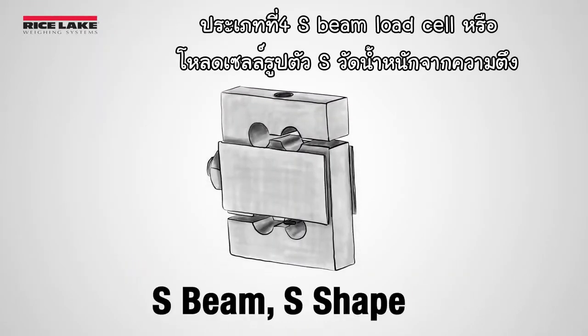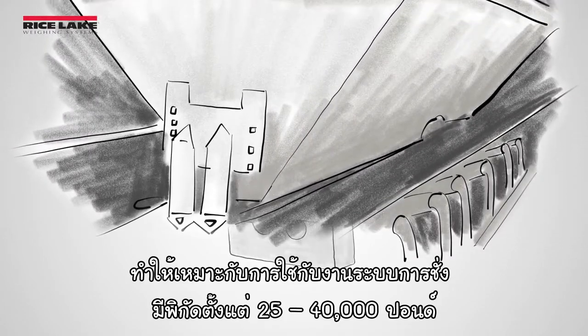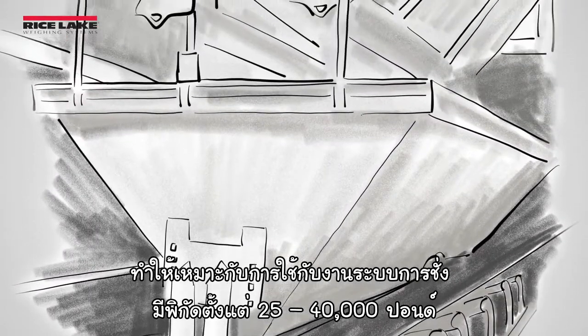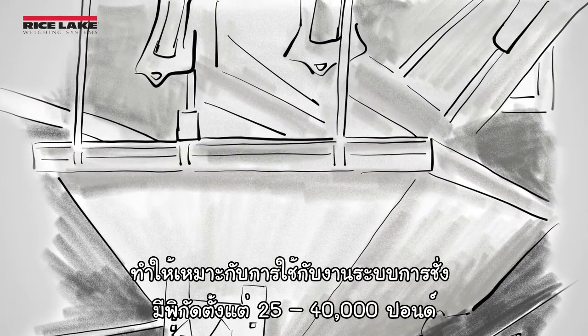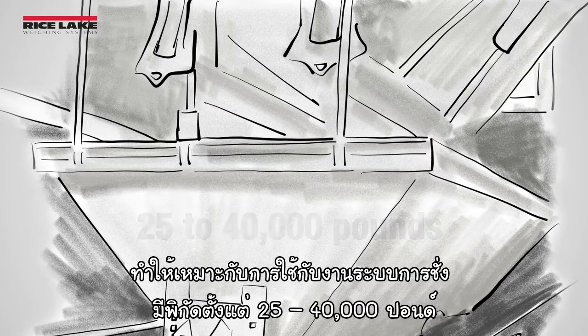Number four: S-beam, or S-shaped, load cells measure weight as tension is applied through stretching, making these ideal solutions for converting suspended vessels into weighing systems. Capacities range from 25,000 to 40,000 pounds.